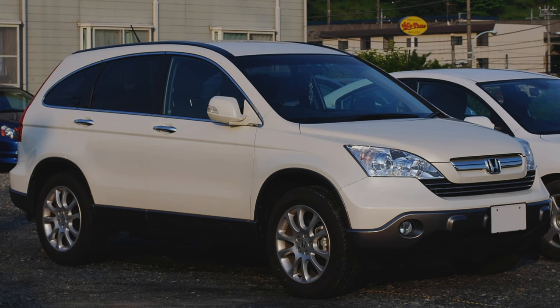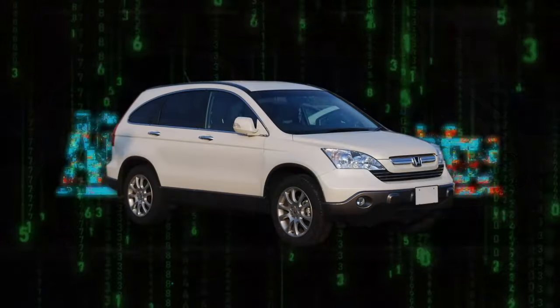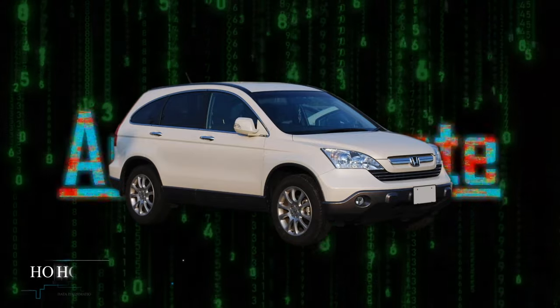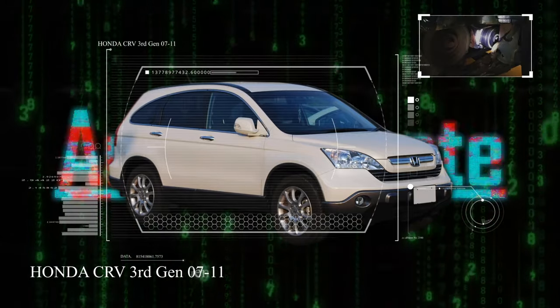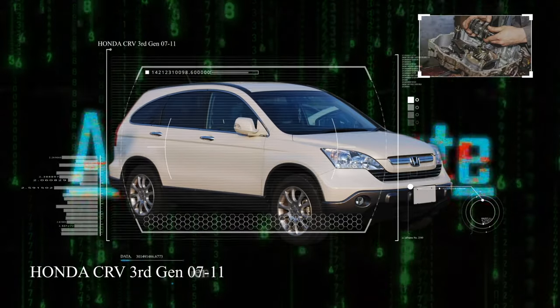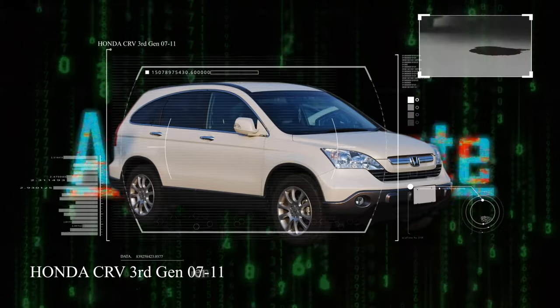But every car and manufacturer has issues, and Honda is no exception. Today I'll be going over the common issues of the third-generation Honda CR-V from 2007 to 2011 to help you diagnose potential issues or help you with your buying experience. Now I'm not saying don't buy the car — I'm just here to educate you. Let's get started.